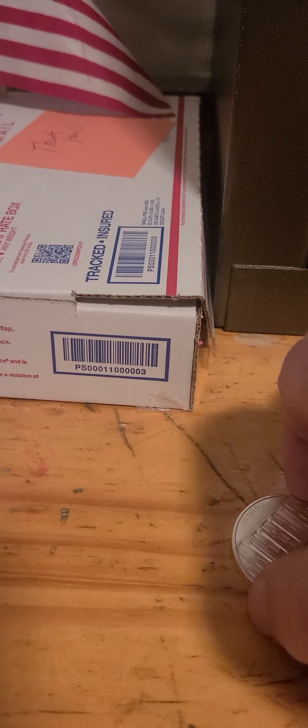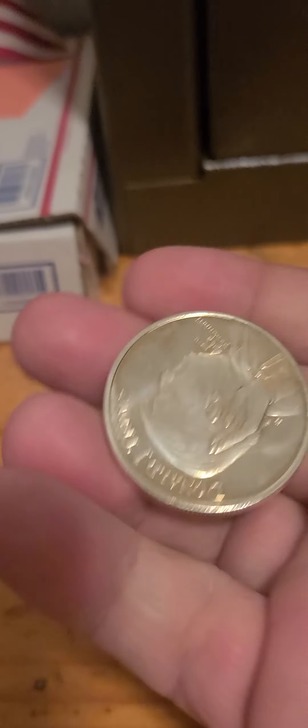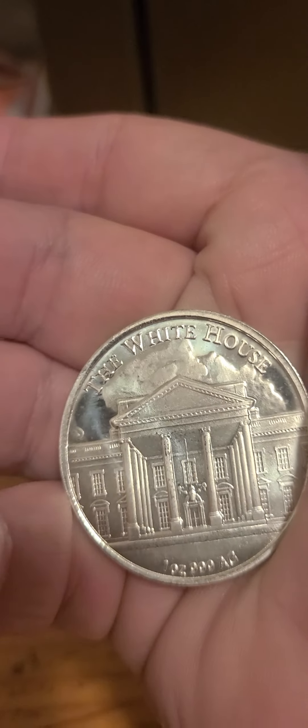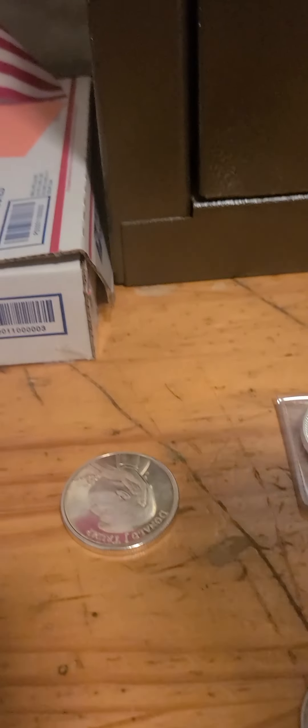Lot number three, we have the Trump round — 45th president. It's got some toning going on. White House on the bottom, clouds there. We have Badlands 44 at $25.